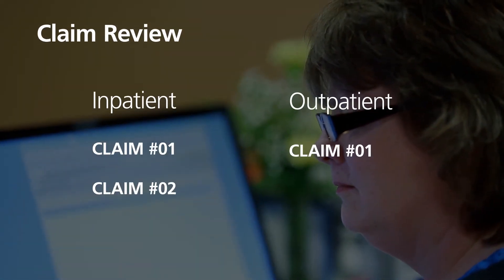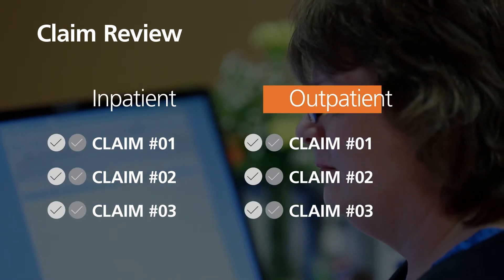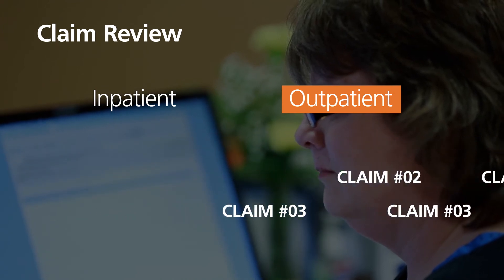RevenueCycle Pro helps take the guesswork out of correct code assignment up front. When paired with RCP's Claim Review capability, you can double-check both inpatient and outpatient claims before they are submitted.